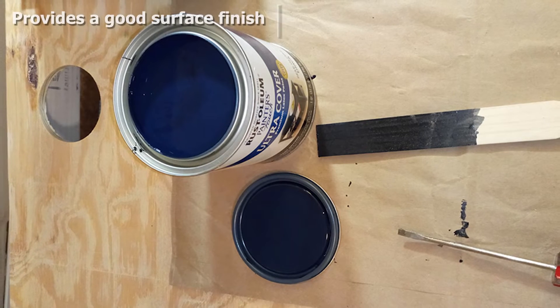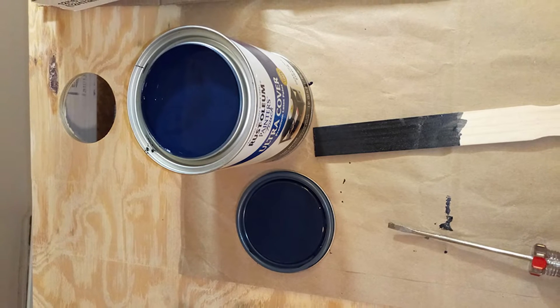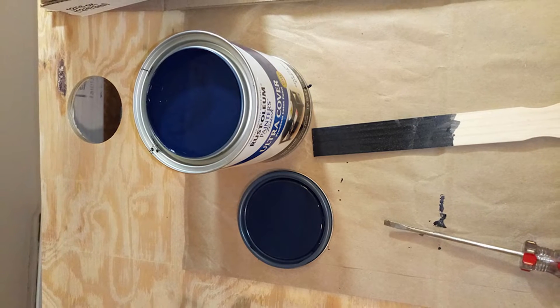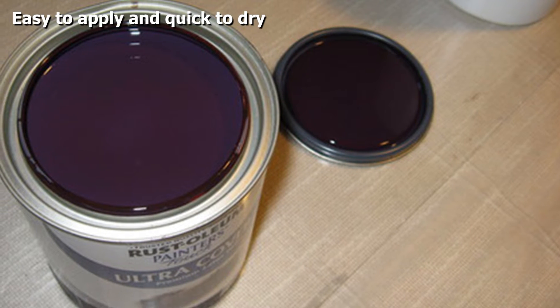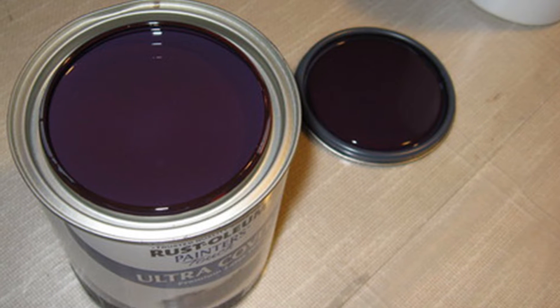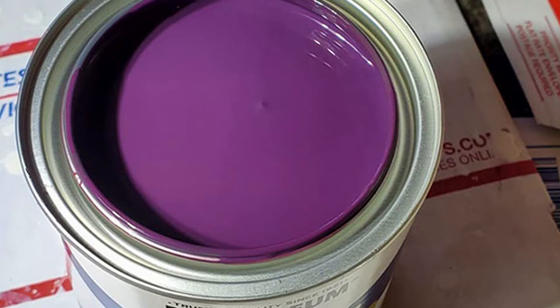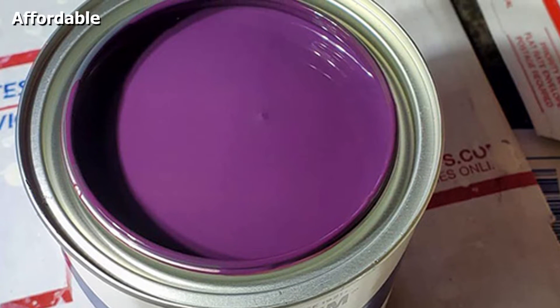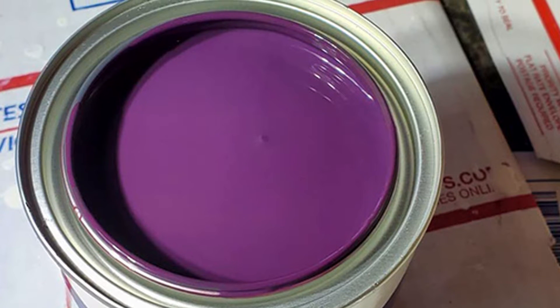Although this specific model number represents flat white paint, Rust-Oleum also offers 13 other colors including navy blue, sun yellow, hunter green, apple red, and more in matte, gloss, and satin finishes. Keep in mind that going for a glossy finish will reflect light better, helping to keep your garage well illuminated — especially important if your garage doesn't have a lot of windows.